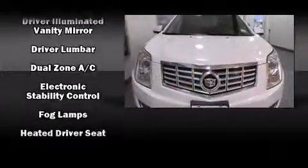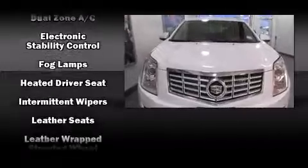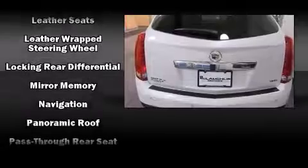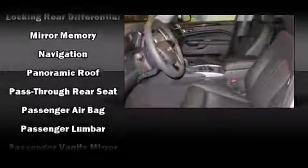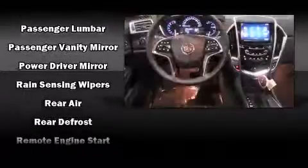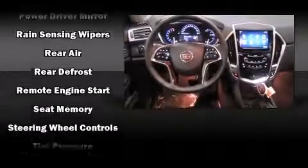Passenger security is always assured thanks to various safety features such as a security system, OnStar, and four-wheel disc brakes with ABS. Sophisticated all-wheel drive technology maintains a firm grip on the road.